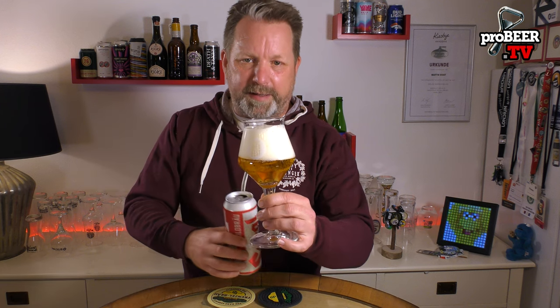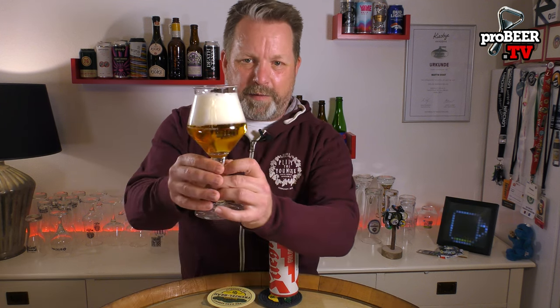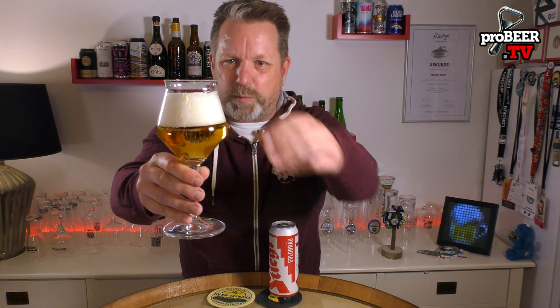So what do we get? We have a clear, filtered golden color, a nice intense white head, two and a half fingers of foam on top, nice lacing on the glass, and lots of carbonation in there as you would expect from a proper lager beer. Let's check the aroma.